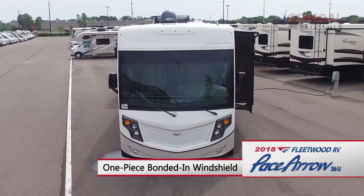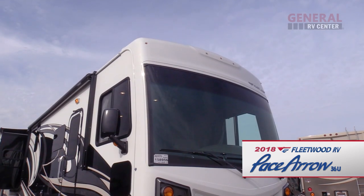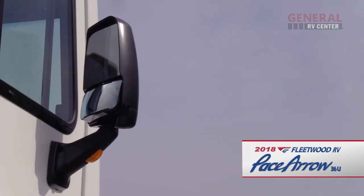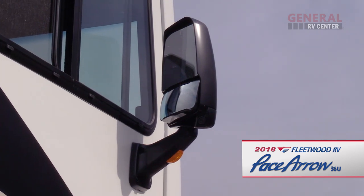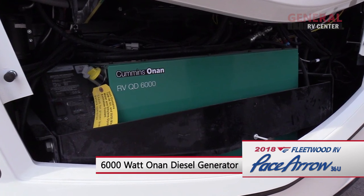The front of the coach features a one-piece fiberglass cap with LED lights, a clear protective diamond shield front mask, and heated power mirrors with side view cameras. The coach is also equipped with a Cummins Onan 6000 watt diesel generator.